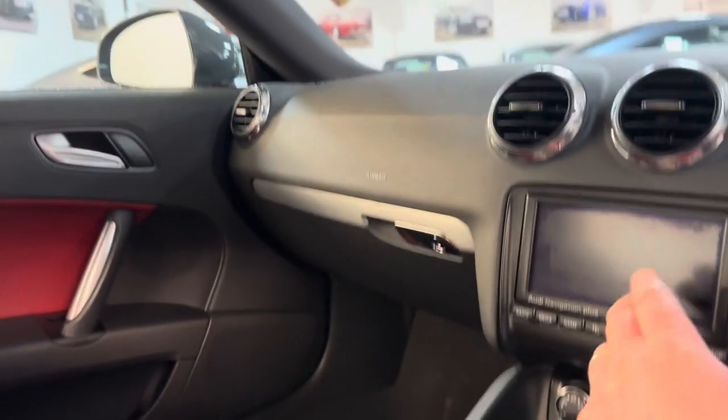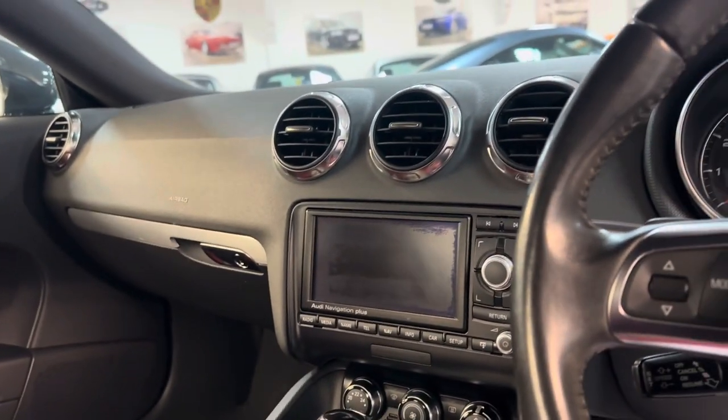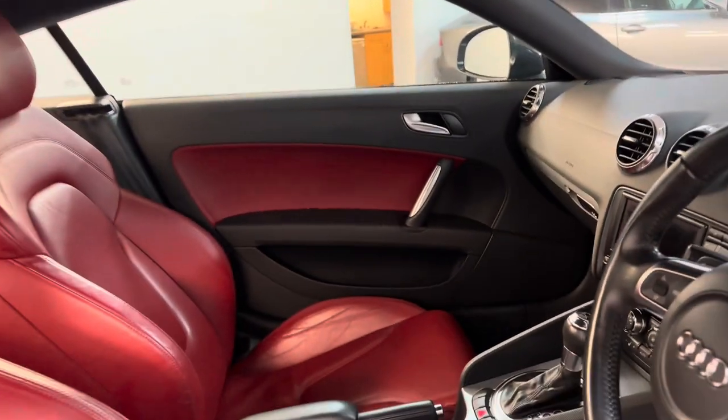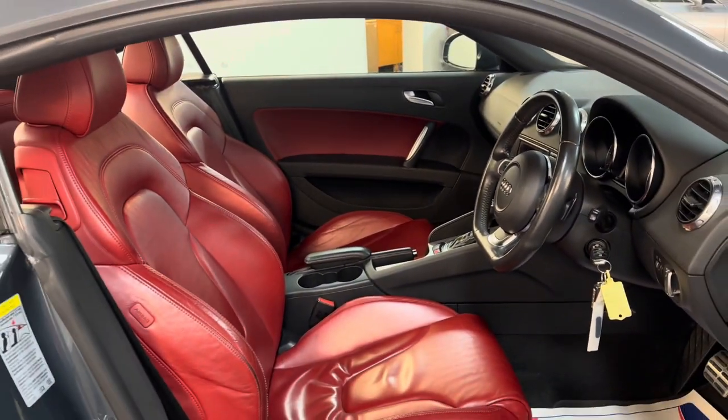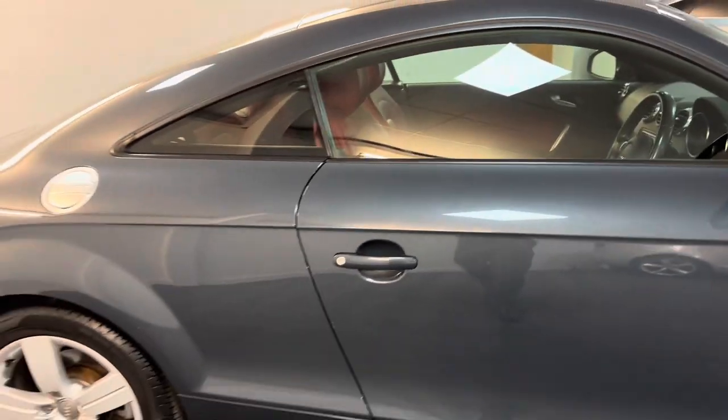It's got sat nav and bluetooth. The sat nav always looks a little discoloured on the videos but when it's turned on it looks fine. There's good service history with the car, two keys, a plastic service key and key code. All our cars are HPI clear with the report.